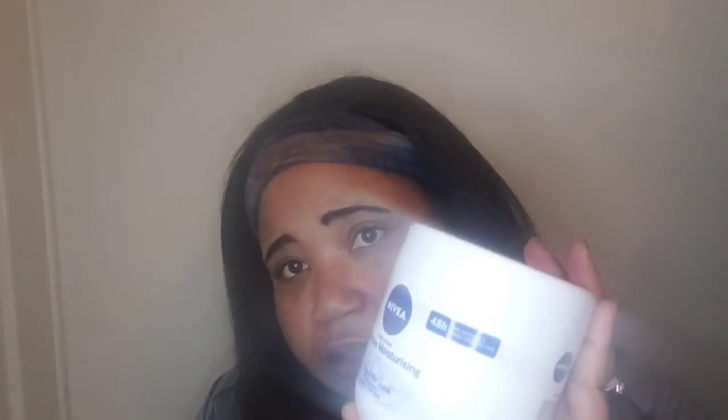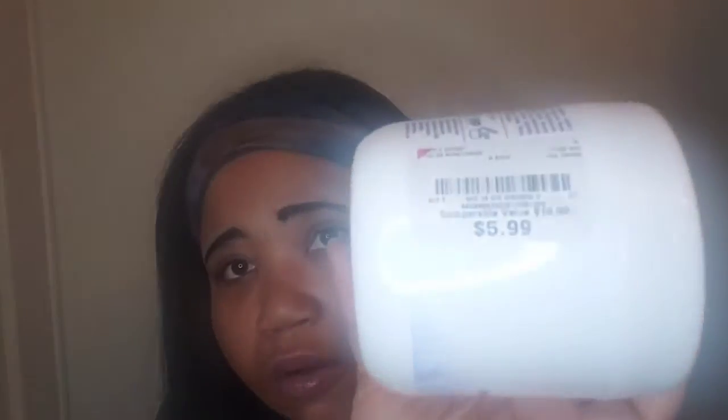The next product I got was the Nivea Intense Moisturizing Body Cream. You're going to need this in the summer months and in the winter months because it moisturizes your skin and keeps it healthy. Nivea isn't cheap, but for a body cream like this, I only paid $5.99. I also have Bath & Body Works body creams for backup.